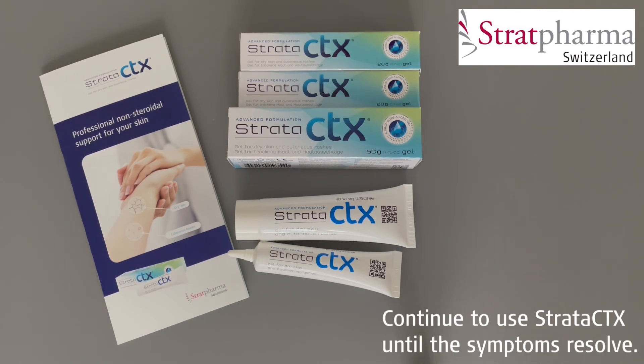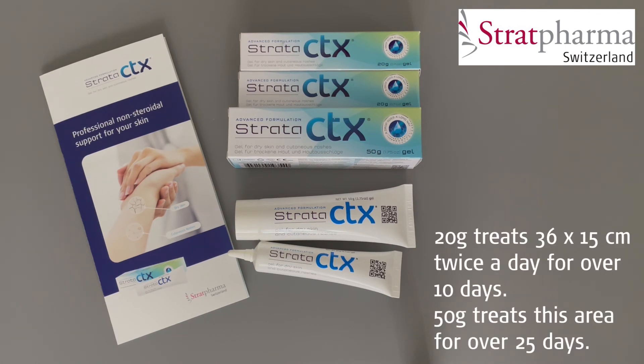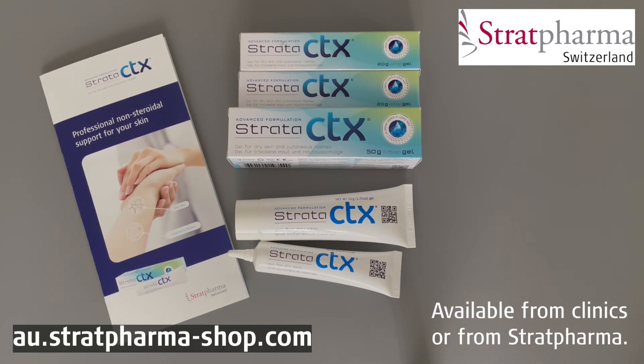You should continue to use Strata CTX until the symptoms are resolved. Strata CTX comes in a 20 gram tube and a 50 gram tube. The 20 gram tube is enough to treat an area of 36 by 15 centimetres twice a day for over 10 days, while the 50 gram tube treats this area for over 25 days. Strata CTX is available from clinics or directly from Stratpharma, with the website shown on screen.